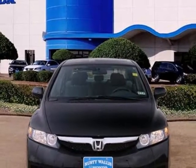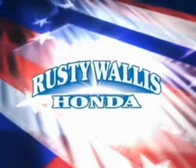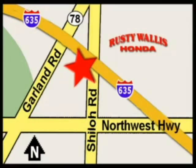Drive it today and see for yourself why it's the top choice for so many. At Rusty Wallace Honda, our primary goal is to satisfy our customers. Stop in today. We're easy to find just off I-635 at Shiloh Road.